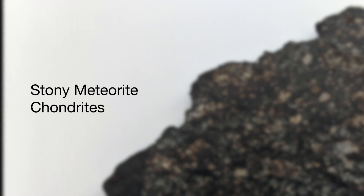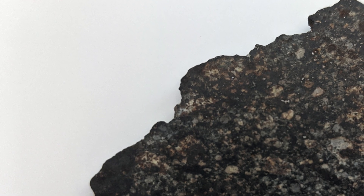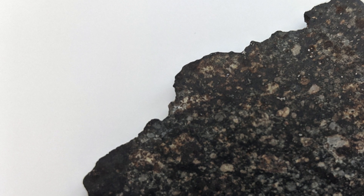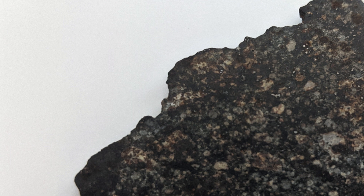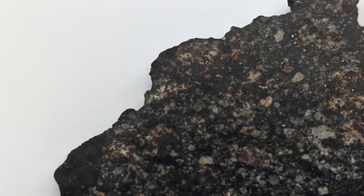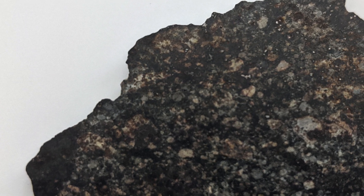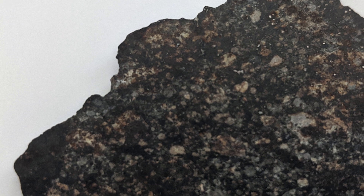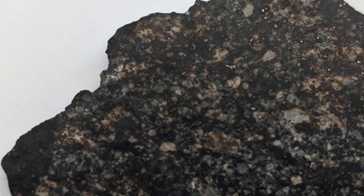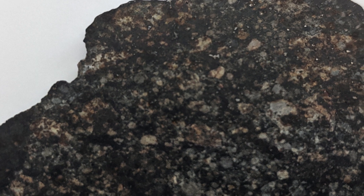Next, we're going to look at some different kinds of meteorites. There are two main kinds of stony meteorites: chondrites being one, and actually the most common kind of meteorite found on earth, making up about 85% of all finds. They're very distinctive because they've got these chondrules — these little circles in the material — which are very distinctive of chondrites.